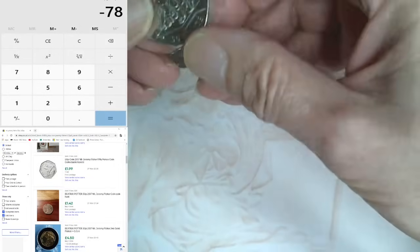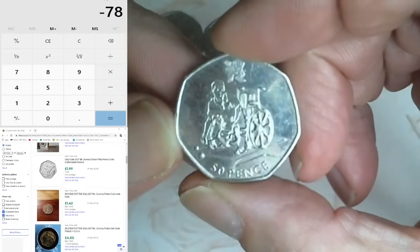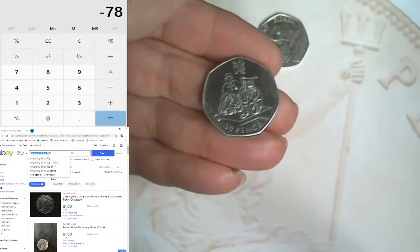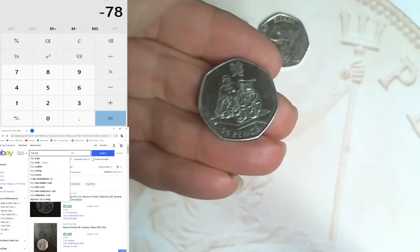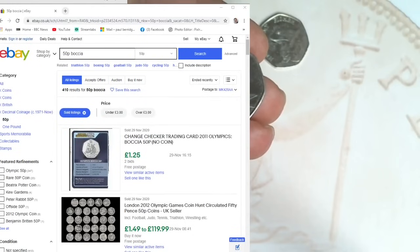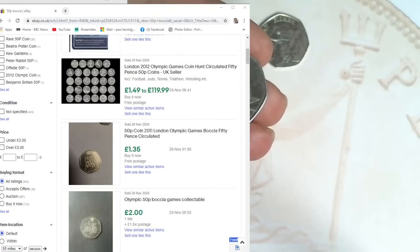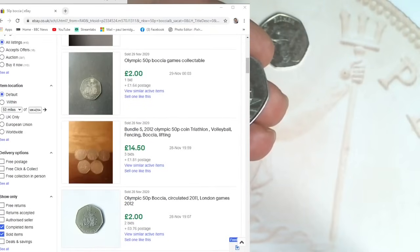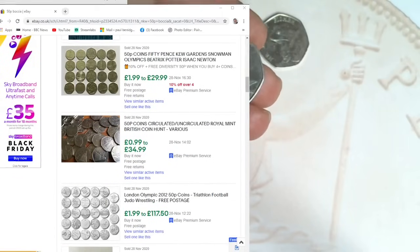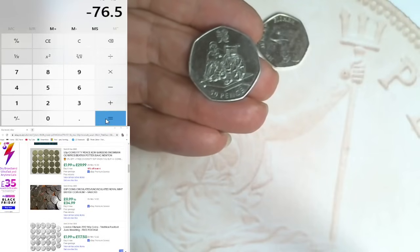Next one is an Olympic - that's a Boccia. 2011, quite good condition. Let's see what that's worth on eBay. Searching '50p Boccia'... sold items: £1.25, £1.35, two pounds, £2.76. I'm going to say £1.50 for that one. So plus £1.50, I'm down £76.50.